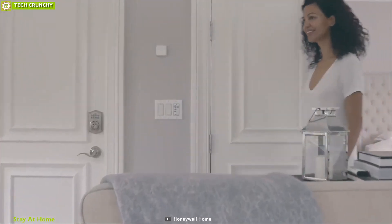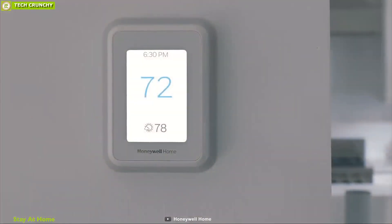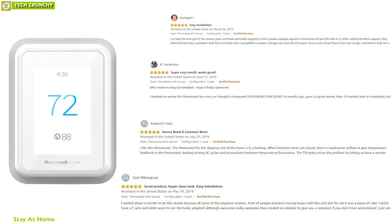The Honeywell Home T9 Wi-Fi Smart Thermostat allows for smart temperature control in the rooms you care about the most and has earned good reviews and ratings from customers.